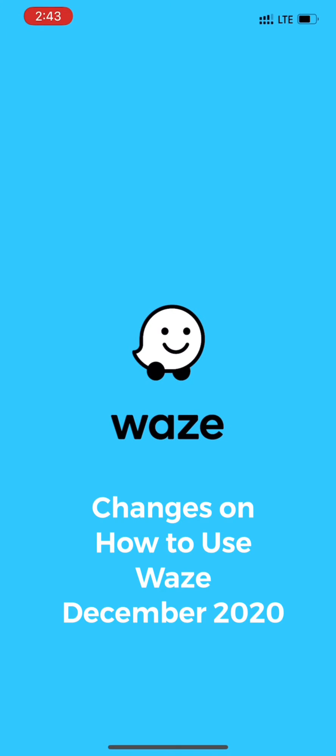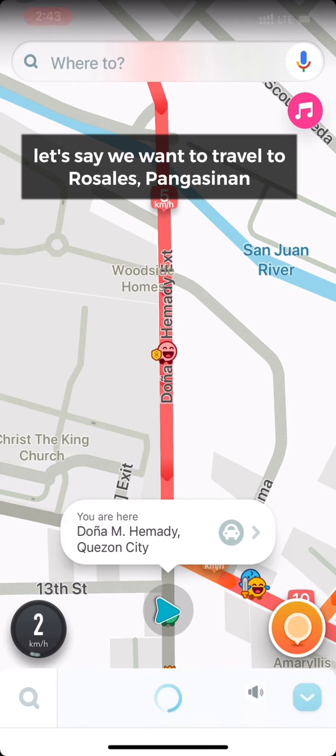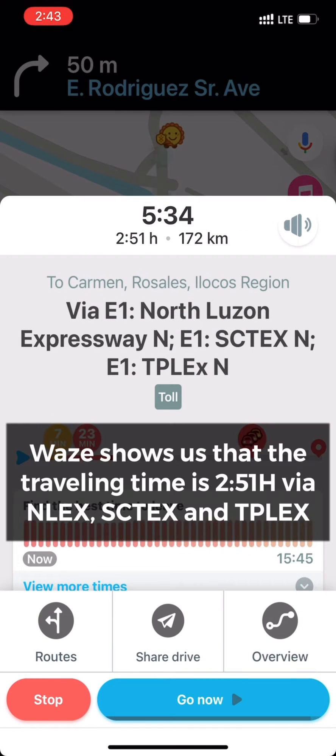Today we're going to look at the changes for Waze this December 2020 here in the Philippines. When we navigate, let's say we want to go to Rosales, Pangasinan.